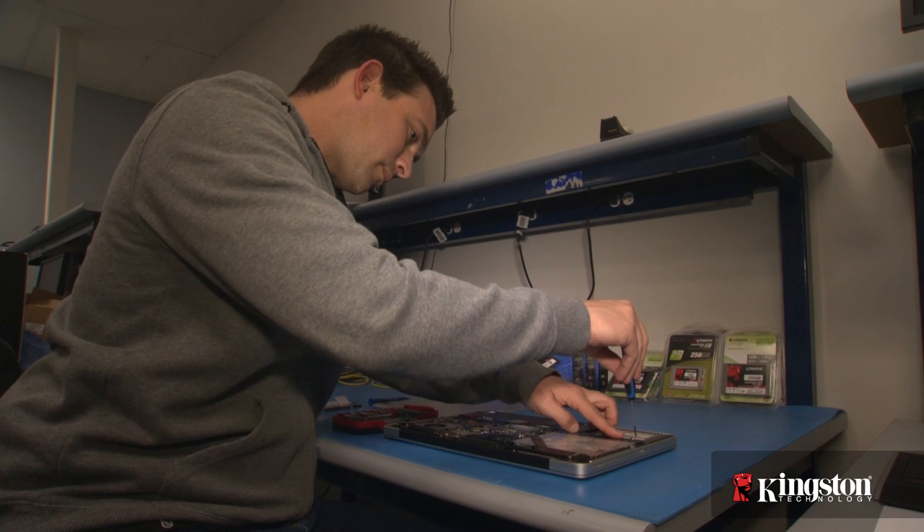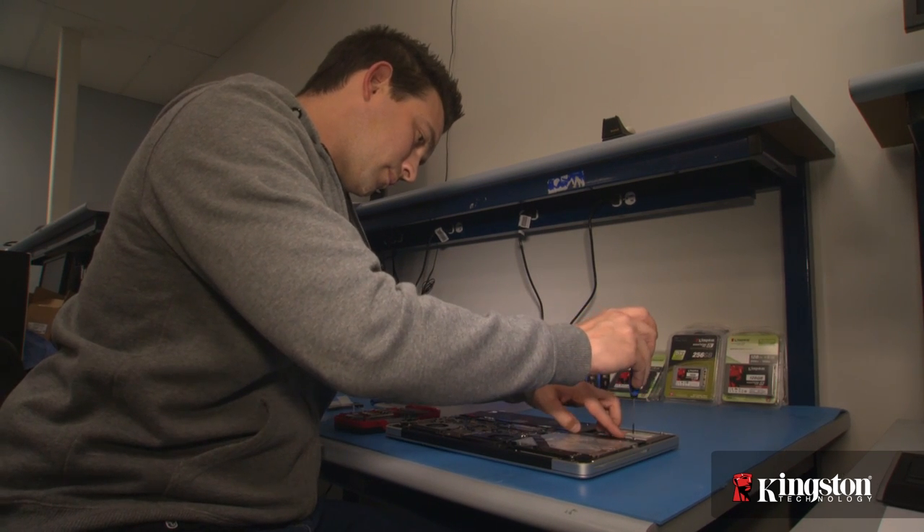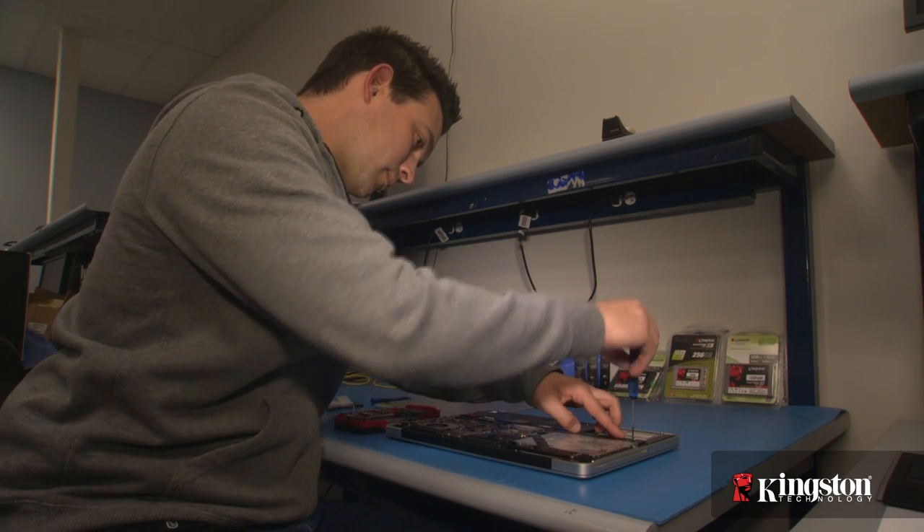As an IT manager, some things have changed for me once we started implementing SSDs into our systems. Reliability has increased, people are happier, and my process even changed. I went from imaging systems and turning around machines in a matter of a day to turning systems around in under an hour. My imaging has improved that much.